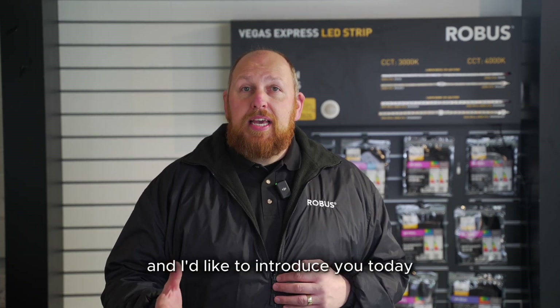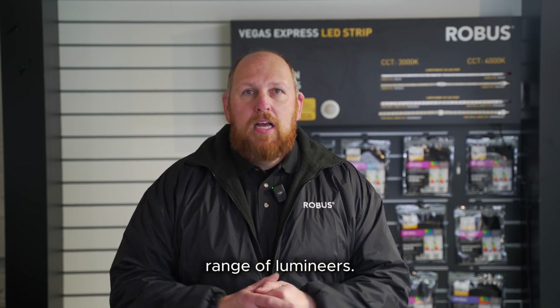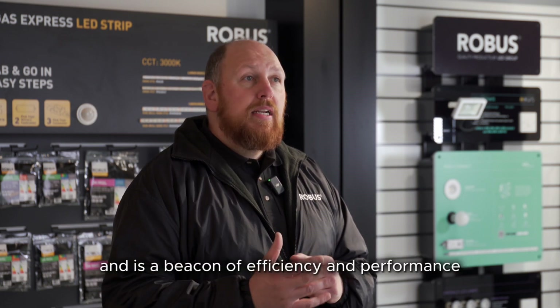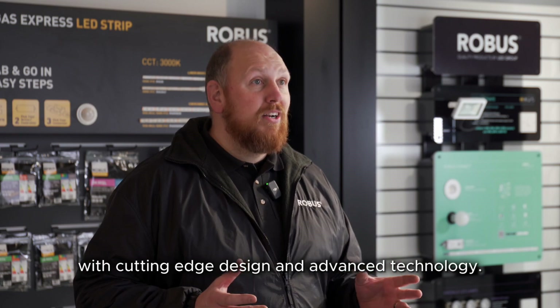Hello and welcome. I'm John Ford and I'd like to introduce you today to the Robus Sonic Multi-Bay range of Lumineers. This is the first cousin of the Sonic 5 High-Bay and is a beacon of efficiency and performance with cutting-edge design and advanced technology.